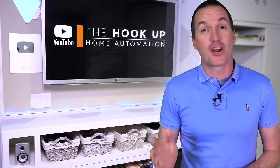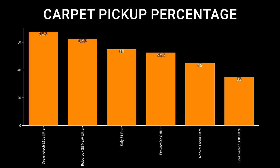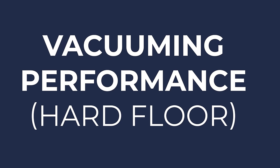Overall, the results of this year's carpet vacuuming test were extremely underwhelming, with last year's L10S Ultra finishing first with 67.5% pickup, even though it finished 5th in last year's video. Thankfully, the hard floor performance of these vacuums was significantly better.